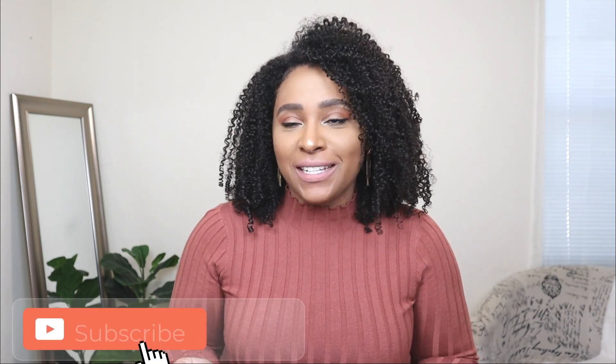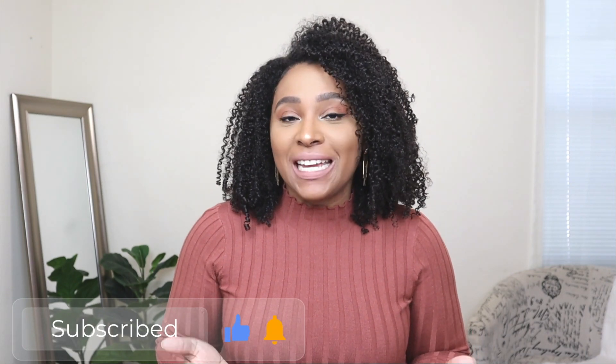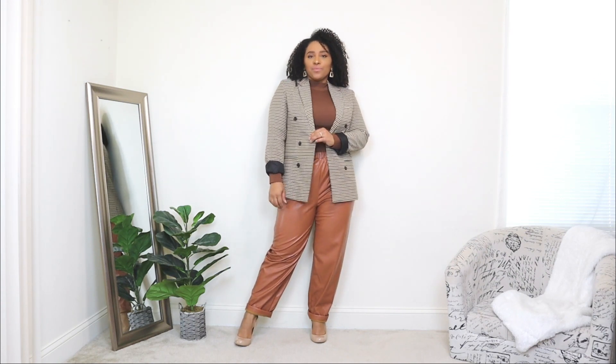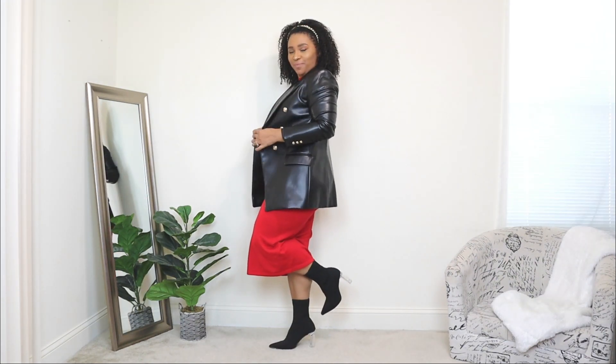Welcome back to my channel. If you're new here, my name is Patty. In today's video I'm going to be showing you how to style a blazer and giving you some date night outfit ideas. A blazer fits any occasion — even a surprise date night where you have no idea where you're going — because it works dressed up or casual. Let's jump right into the video.